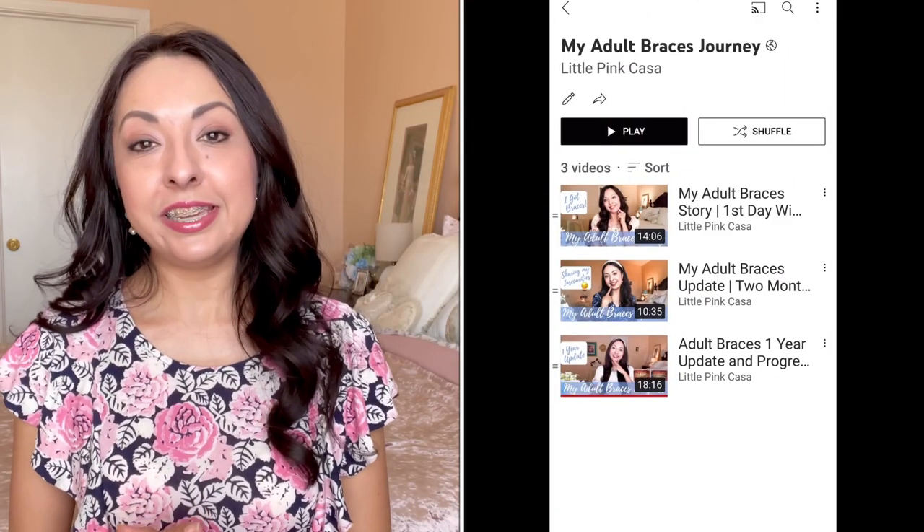If you'd like to see those videos I'll put them down below. The emergency is over and I'm all fixed. I'll see my orthodontist again in two weeks at my regular appointment and will have more updates for you then. Let me know in the comments if you're an adult with braces and how far along you are. I have a playlist for those interested in my full braces journey — I'll link it here and down below. Thank you for watching — I'm Rosenda Valenzuela and I'll see you in my next video.